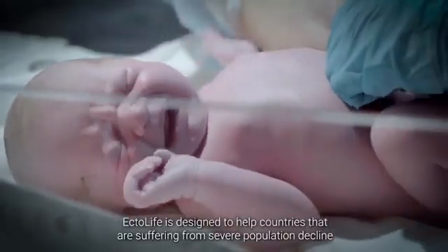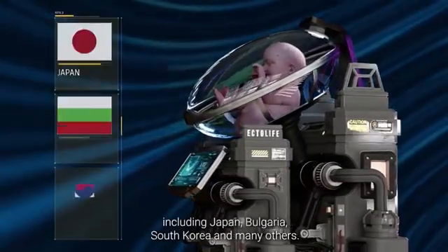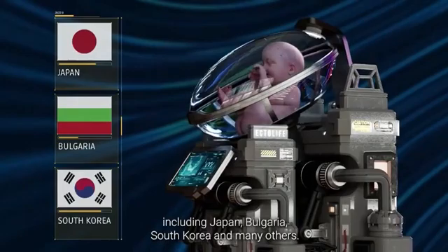Ectolife is designed to help countries that are suffering from severe population decline, including Japan, Bulgaria, South Korea, and many others.